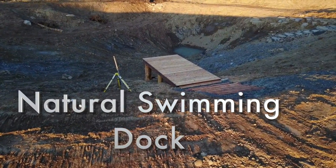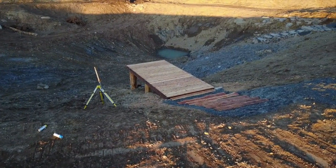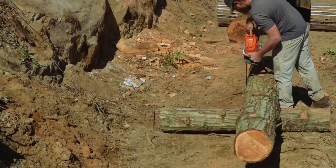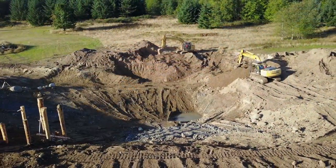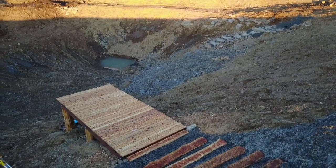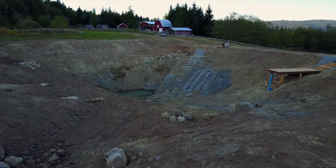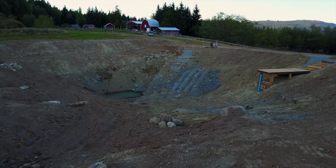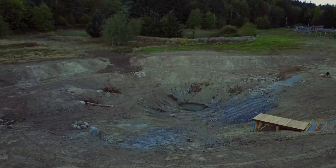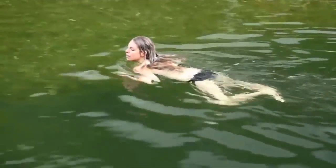A cedar dock was built for easy access to the monk pipe and to provide an entry and exit for swimming. Using standing dead cedar on site, the dock was built with natural materials to ensure the highest quality water for swimming. With natural filtration systems and deep oxygen-rich zones, the pond will be a beautiful environment to enjoy, especially on hot summer days.